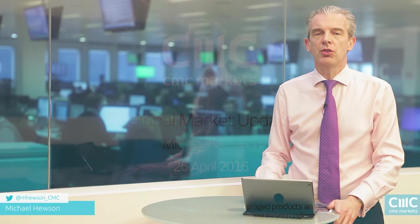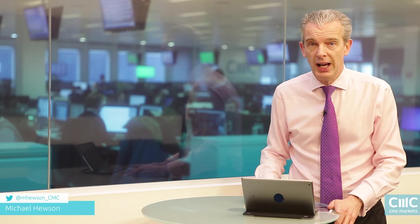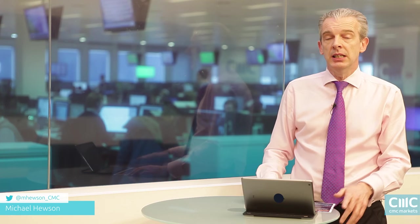Hello and welcome to CMC Markets on Tuesday the 26th of April and the weekly market update. This week I'm going to talk about a technical analysis indicator: the golden cross.